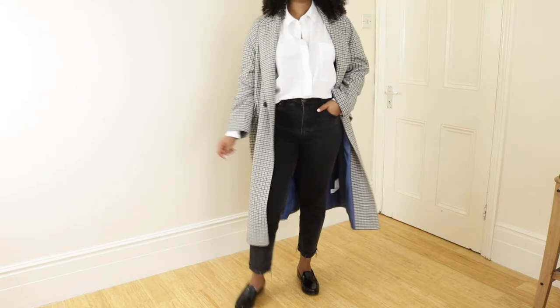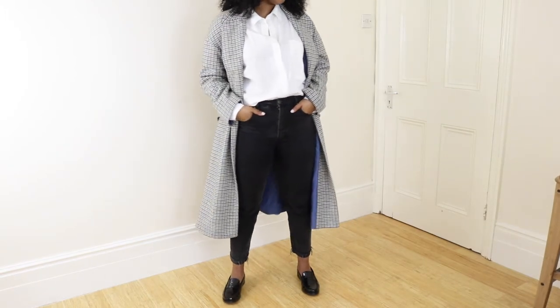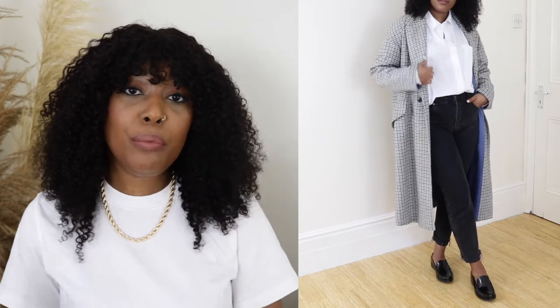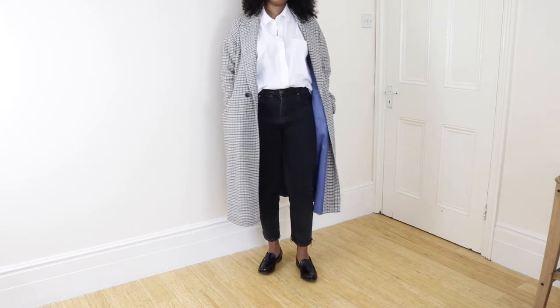Outfit number one - I feel like this is the most classic outfit when it comes to wearing loafers casually as opposed to wearing them for smart attire. That is wearing loafers with a crisp white shirt, some really nice cropped denim jeans, and a really nice coat. As you can see from the clip, I am wearing a patterned coat because the outfit didn't have that much going on, so to spruce it up I paired it with a patterned coat. This might actually be my favorite outfit out of all of them.